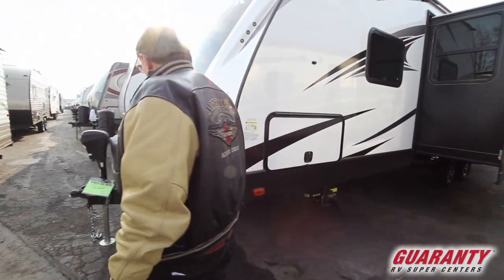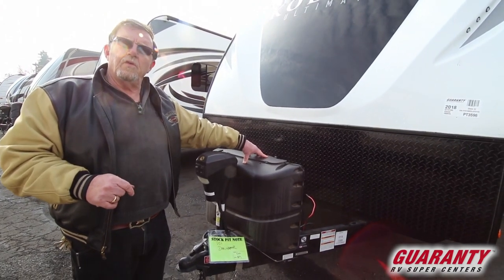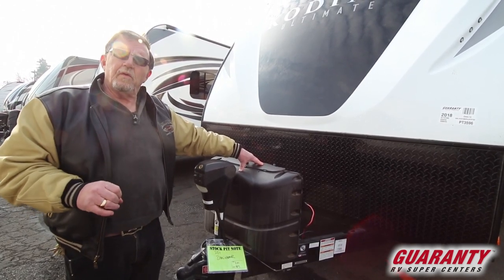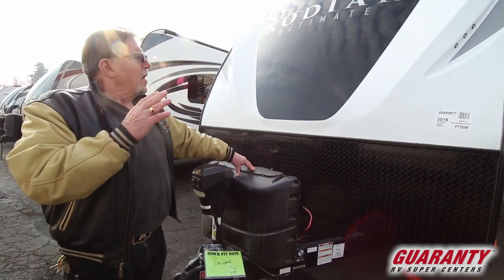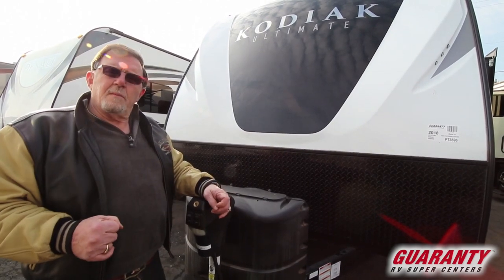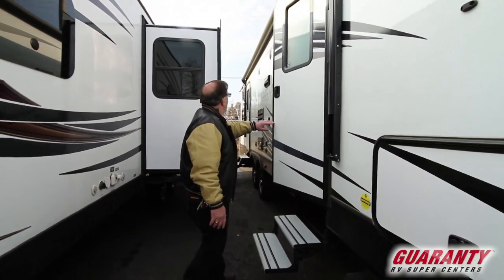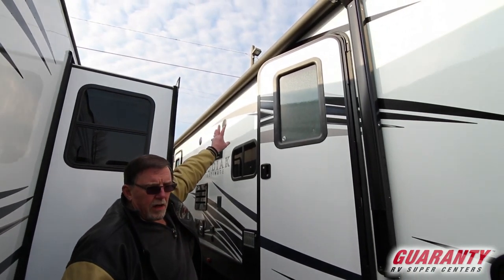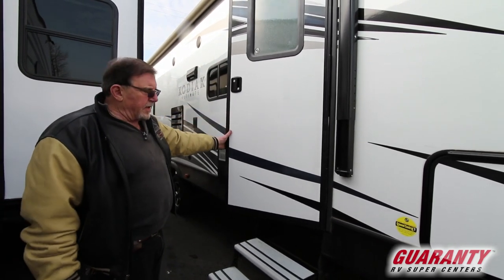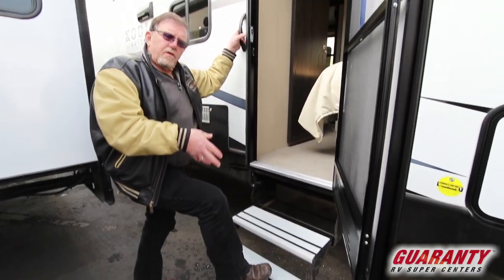We have an electric jack on the front and a couple of five-gallon propane tanks. By the way, if you buy this rig, we're going to fill those, give you two brand-new batteries, do a complete walkthrough, give you a customer care kit, and treat you like a king. The front caps give you more aerodynamics for better gas mileage going down the road. We also have outside speakers and an electric awning — just push a button, no more pulling it out manually. Got rope lighting inside that looks beautiful at night. Aluminum steps — we don't want this thing rusting.